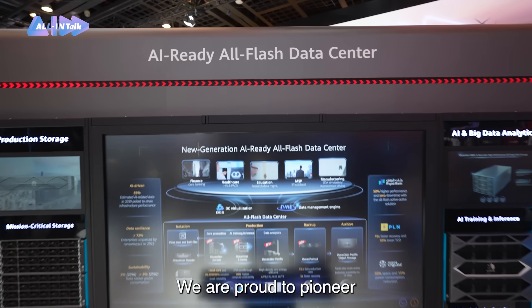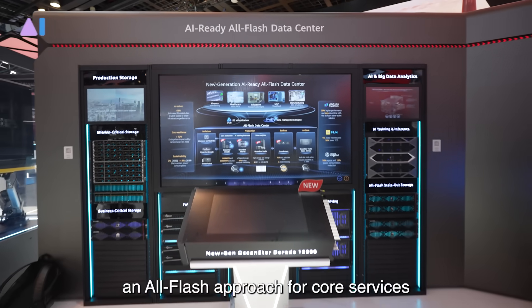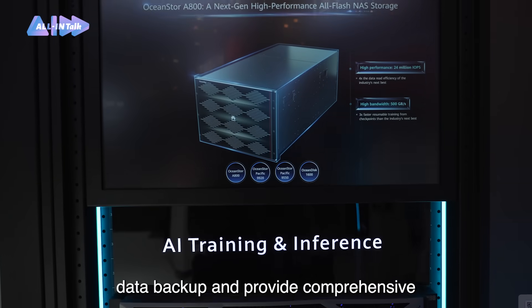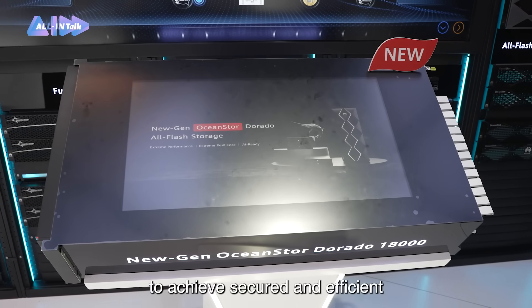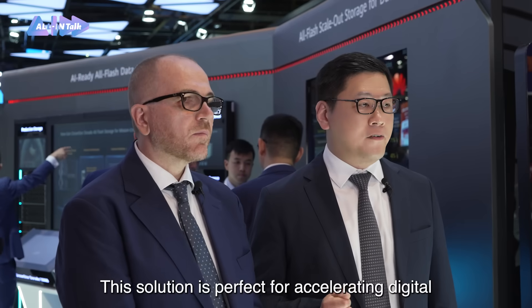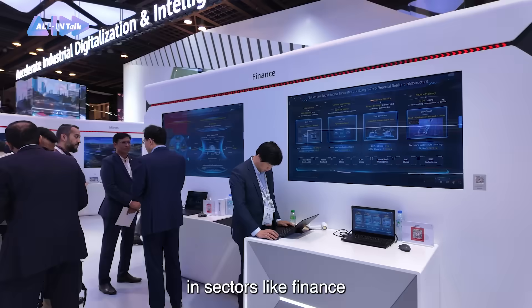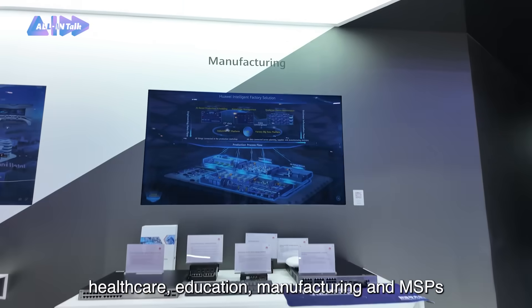We are proud to pioneer an all-flash approach for core services, value-added services, data analytics, large AI model training, and data backup, providing comprehensive data protection and unified data infrastructure to achieve secure and efficient data transfer. This solution is perfect for accelerating digital and intelligent transformation in sectors like finance, healthcare, education, manufacturing, and MSP.